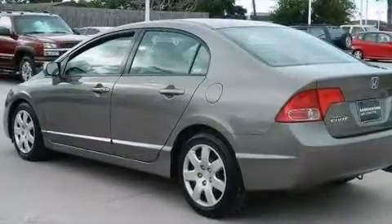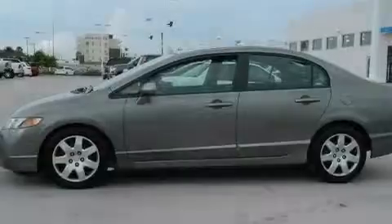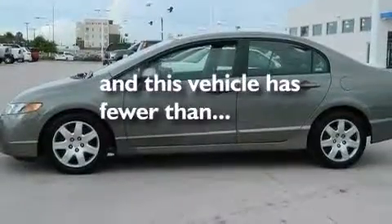Additional features include child seat safety anchors, rear seat child-proof door locks, air conditioning, and this vehicle has less than 61,000 miles.